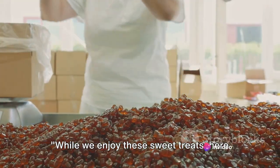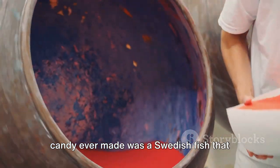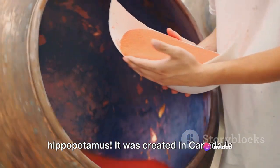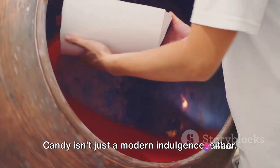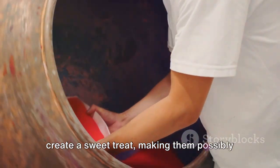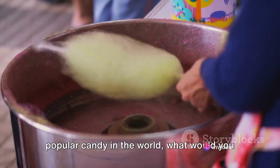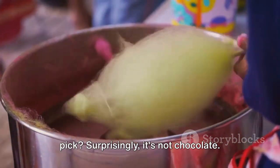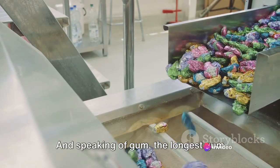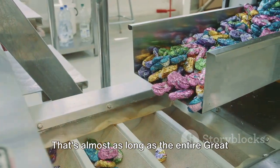While we enjoy these sweet treats, here are a few fun facts about candies. Did you know that the largest piece of candy ever made was a Swedish fish that weighed a whopping 5,000 pounds? That's equivalent to an adult male hippopotamus — it was created in Canada in 2021. The ancient Egyptians were known to combine fruits and nuts with honey, making them possibly the first candy makers in history. Surprisingly, the most popular candy in the world isn't chocolate — it's actually gum. And the longest gum wrapper chain ever made measures over 101,000 feet, almost as long as the entire Great Wall of China.